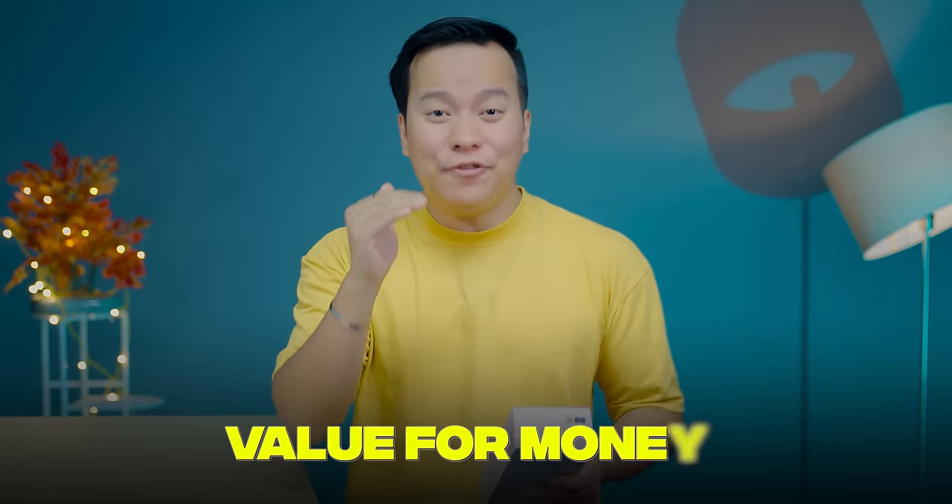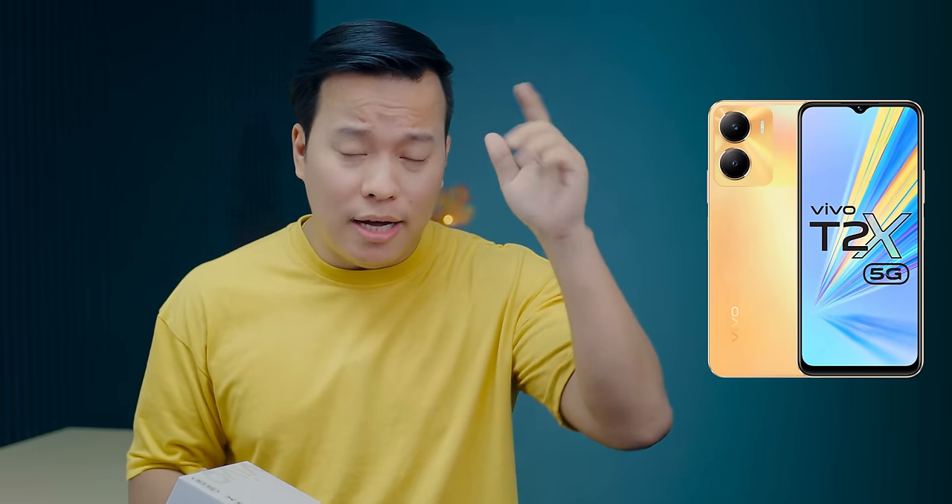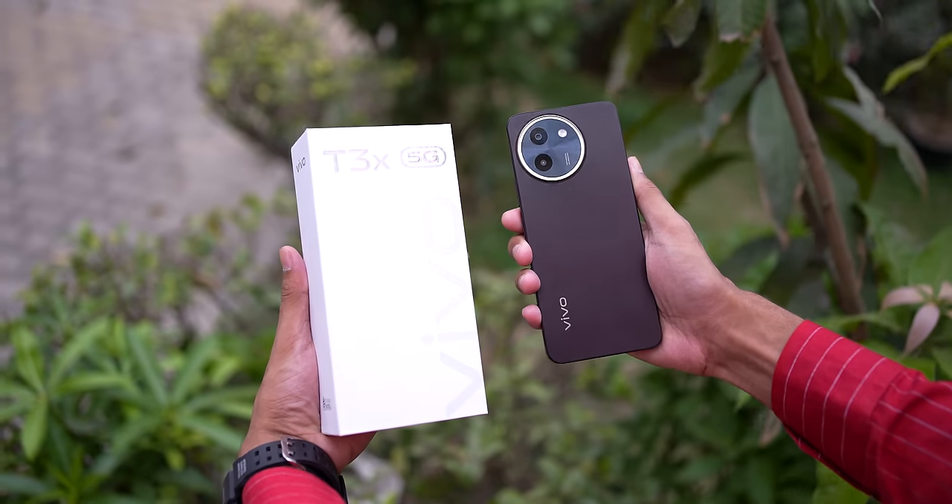This is Vivo's most value-for-money series phone — the Vivo T3X 5G. If you remember last year's Vivo T2X and its rating, you can see how popular that phone was. This phone is the successor, and you should definitely test it. It has a trendy design, a big battery, and most importantly a powerful processor with an AnTuTu score of 5 lakh plus.